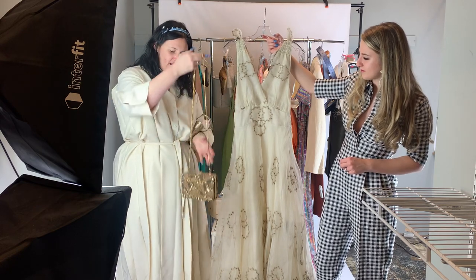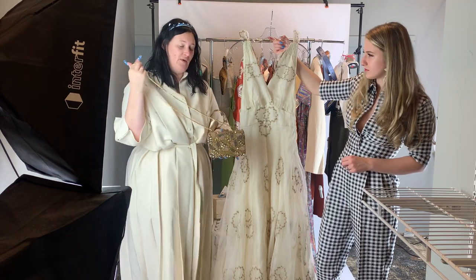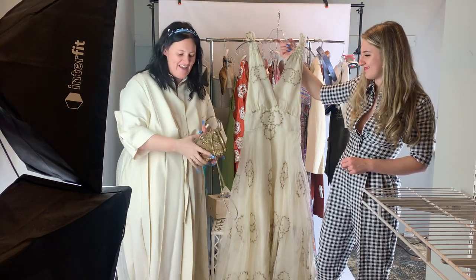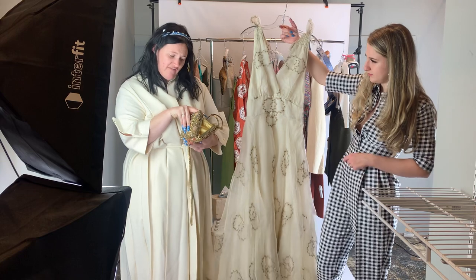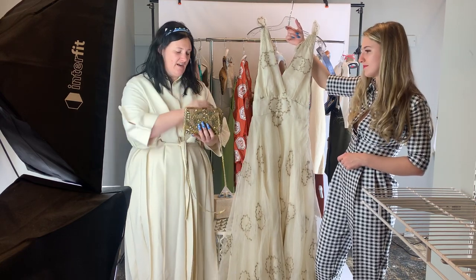We've also paired it with this Deepa bag. You can carry it as a clutch or use the strap option. The bag is $125 from $500 and it is an extra 30% off right now as well.